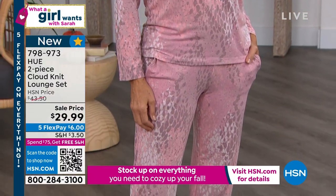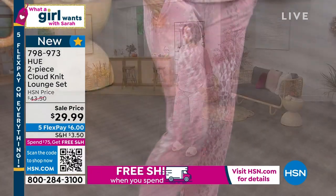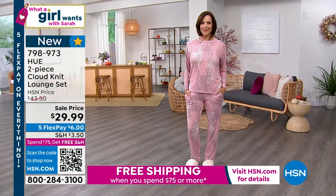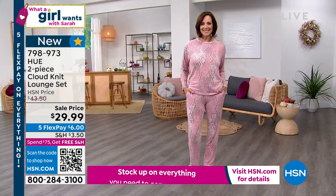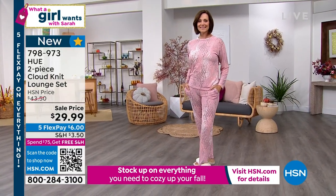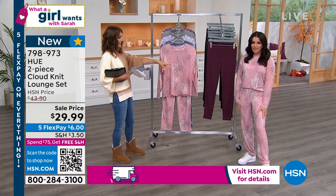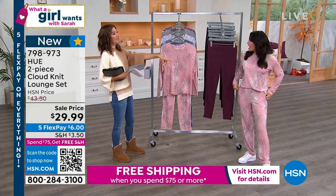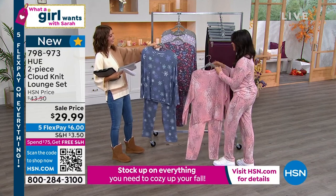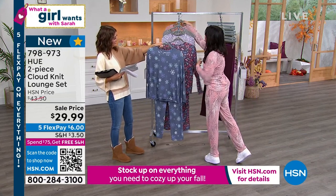You get the fabulous top and the amazing bottoms — the little jogger pant. All you do is pick your color. We have sizes extra small through 3X. Shop right now because this is a steal for $15 a pop. I love you in the pink animal print. And Donna's in the pink animal print too — let's switch! You guys are twinning.